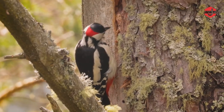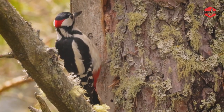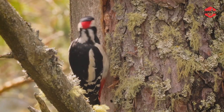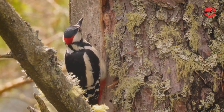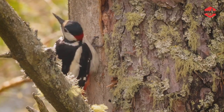Woodpeckers are a family of birds known for their distinctive behavior of pecking on tree trunks and branches. They are specially adapted for this behavior with strong, chisel-like bills, stiff tail feathers, and sharp claws. Woodpeckers use their bills to drum on trees to communicate with each other and to excavate holes for nesting and foraging.